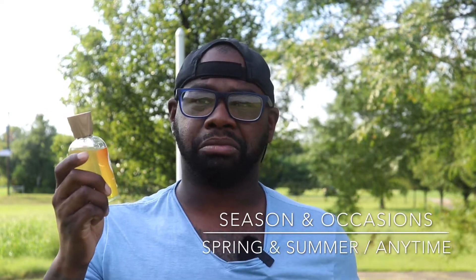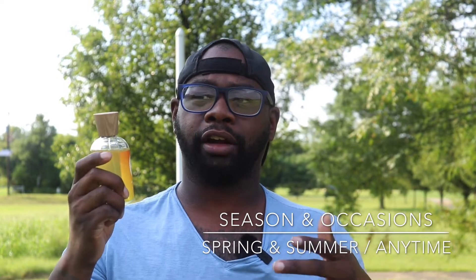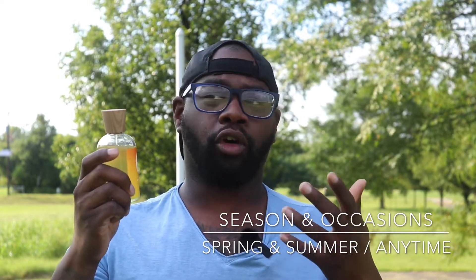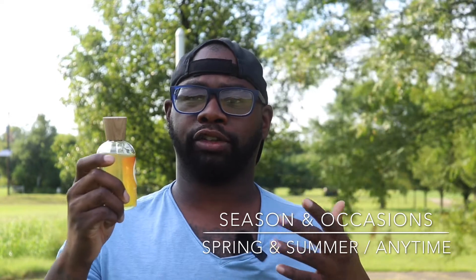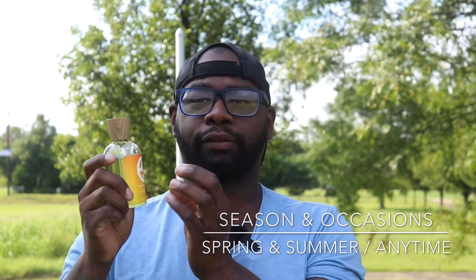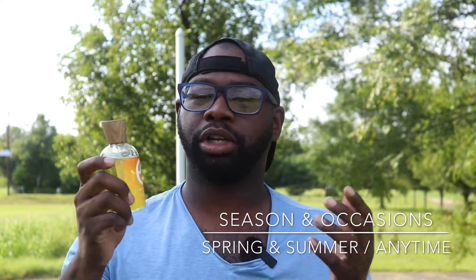For seasons and occasions, you can wear this all year round, but I feel the best time is spring and summer because the heat might help it project and last a little more. In fall and winter it's going to go downhill — you'd literally have to bring the bottle or a decant and reapply after maybe four or five hours, because this fresh clean-based fragrance just doesn't last as long as I'd like. Even though it's high concentration, it doesn't really perform the best on my skin.